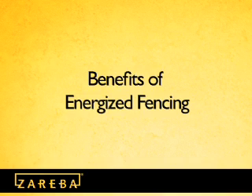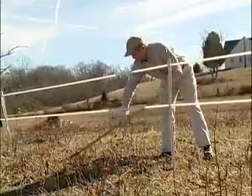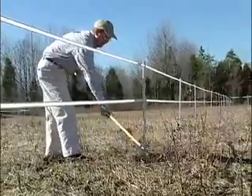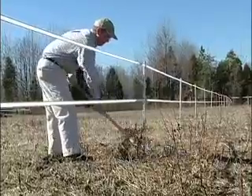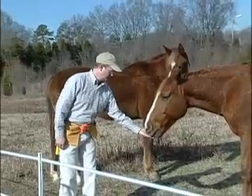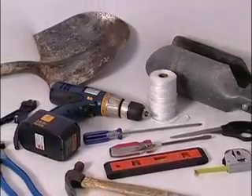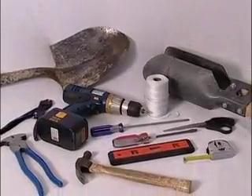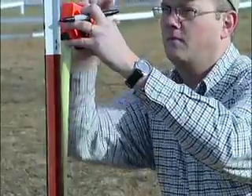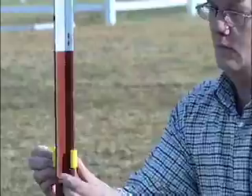Energized Fencing offers a variety of benefits for new fencing or as an addition to established fencing. These benefits include Safety: Energized Fencing systems provide a safe alternative to woven wire and barbed wire fences. The electrical charge will not harm animals or humans if they inadvertently come in contact with the fence. Ease of Installation: Energized Fencing systems install quickly with minimal tools, saving on labor. The planning and installation can be done by one person and typically takes less time than installing traditional fencing.